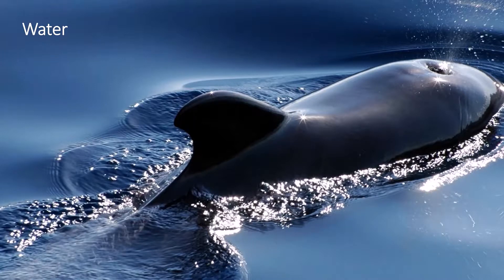These animals breathe air through their lungs as all mammals do. They come to the surface to breathe out of a blowhole at the top of the head. This can cause a huge spout of water.